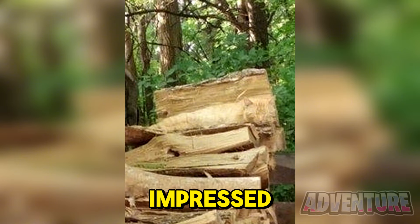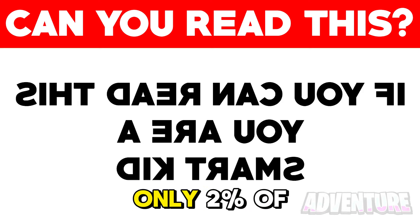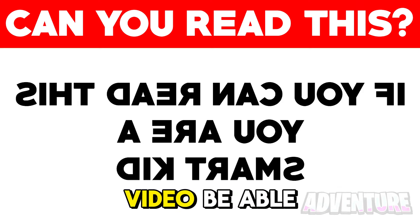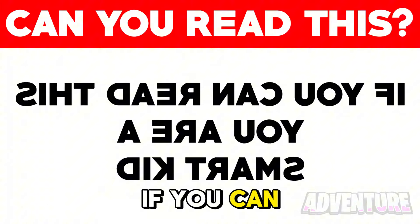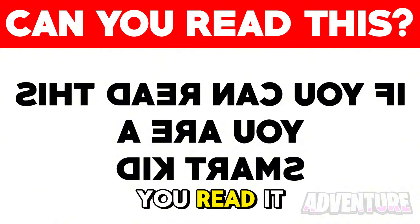It's almost impossible to read the hidden message on your screen. Only 2% of people watching the video will be able to read this. If you can read it, comment below what it says. I'm gonna heart all the comments who read it correctly.